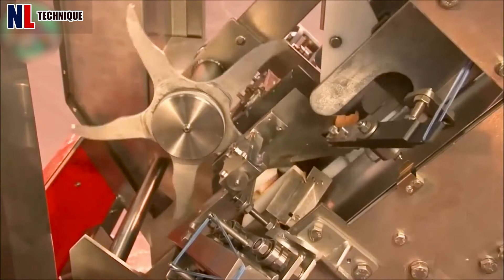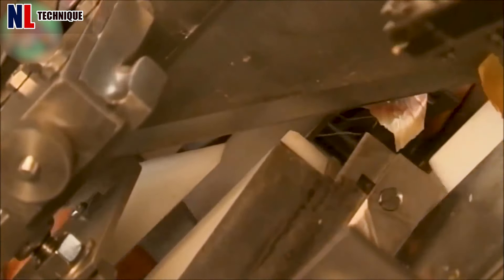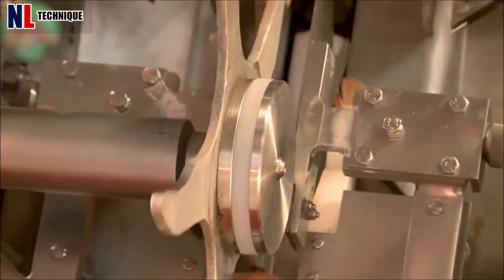This machine tops, tails, slits, and removes the outer skin using compressed air in a single operation, and automatically picks up onions from the hopper for continuous processing.